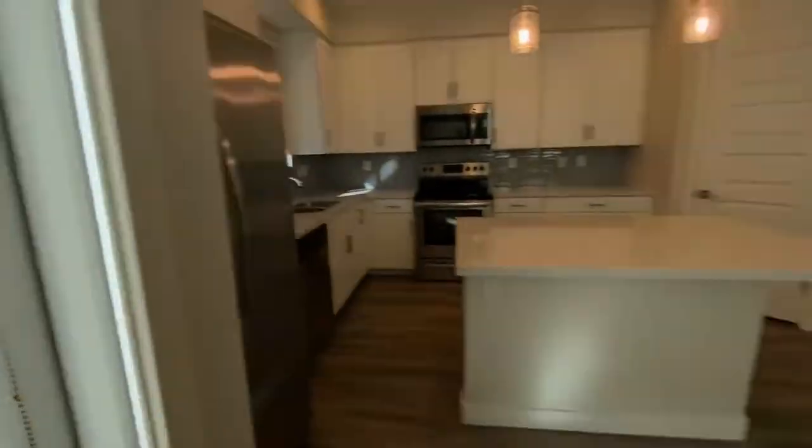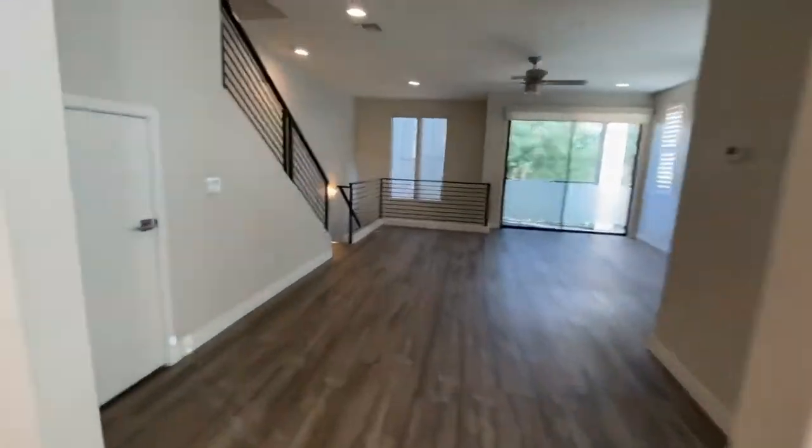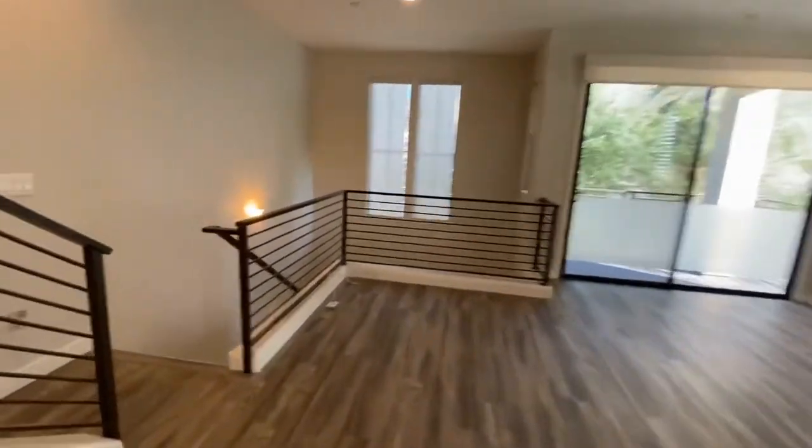You are in an end unit, so you have a lot of lighting, which is very nice — great daylight. And then of course there's the pantry. When we go upstairs, we have our three bedrooms up there.